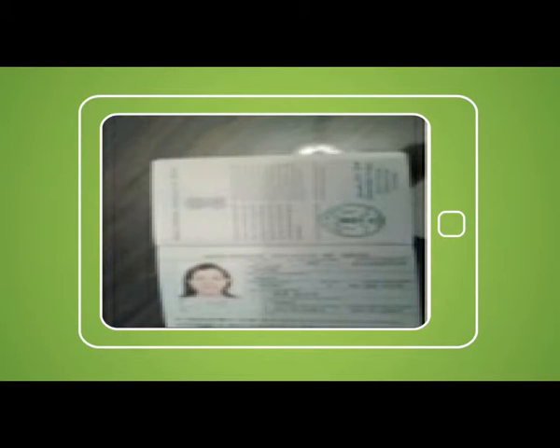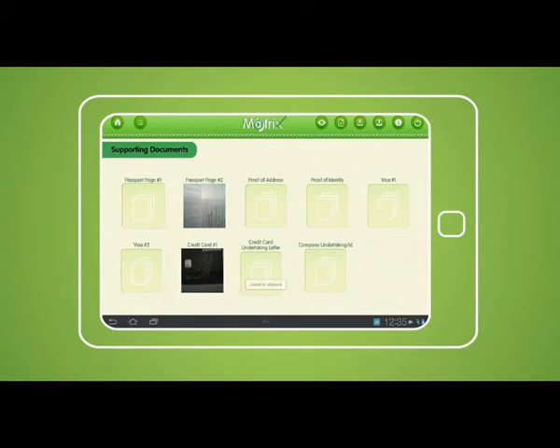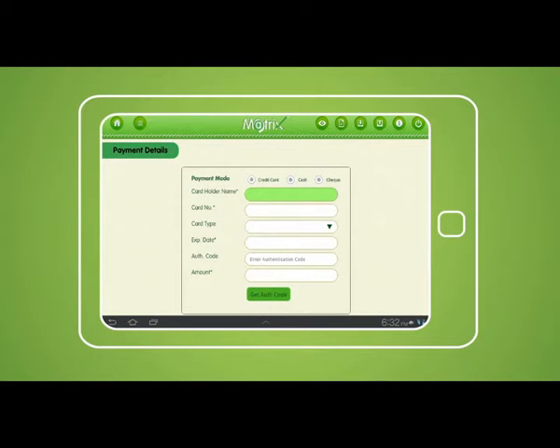The supporting documents page collects compressed documents via the application using the camera and they can be uploaded in the relevant slots. Protection of data is safer because all the data captured is directly uploaded to the server with no access to the executives. After submitting all relevant documents, we reach the payment detail page where one can choose from payment modes of credit, cash, or check. In case of credit card payments, the module directly communicates with the banks, validating the credit card in real time. In case the payment mode is cash or check, the deposit details are also captured.